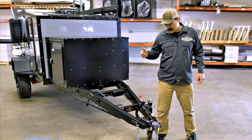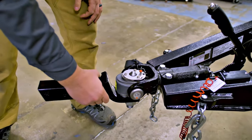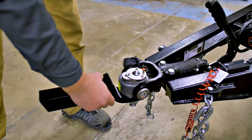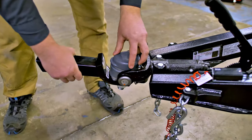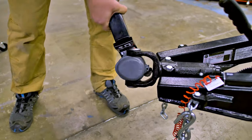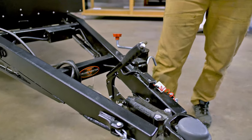Up front here we have the DO35 hitch coupler from CruiseMaster. We're really impressed with this system — it's certainly the simplest and easiest hookup that we've seen. In addition to that, you've got the integrated parking brake, which comes standard on all camper models.